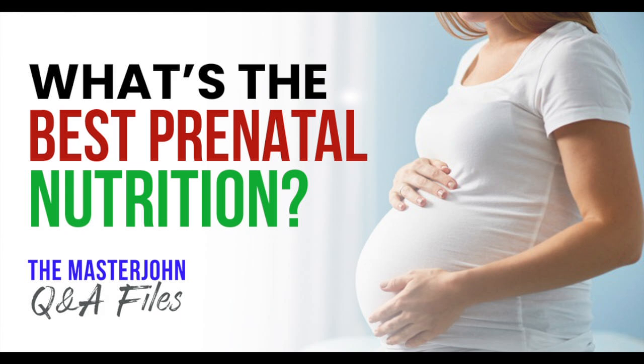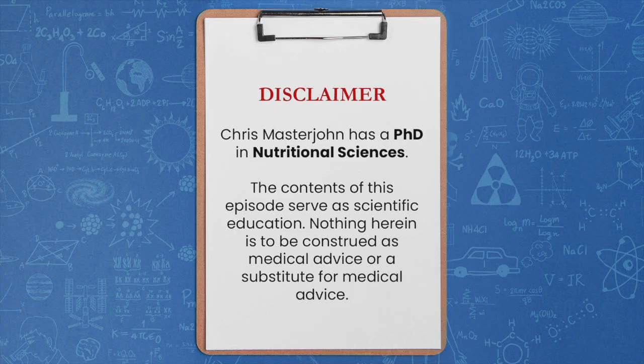What's the best prenatal nutrition? Hi, I'm Chris Masterjohn, and I have a PhD in nutritional sciences. I am not a medical doctor, and nothing contained in this episode may be construed as medical or nutritional advice of any kind or a substitute therefore. This episode is meant purely as scientific education. If you wish to act on any ideas presented in this episode, please consult your physician first and never take anything herein as a reason to contradict medical advice. With that said, enjoy the episode.